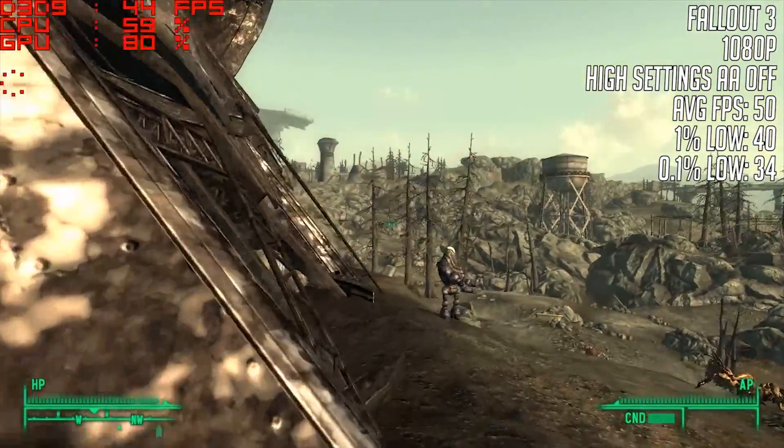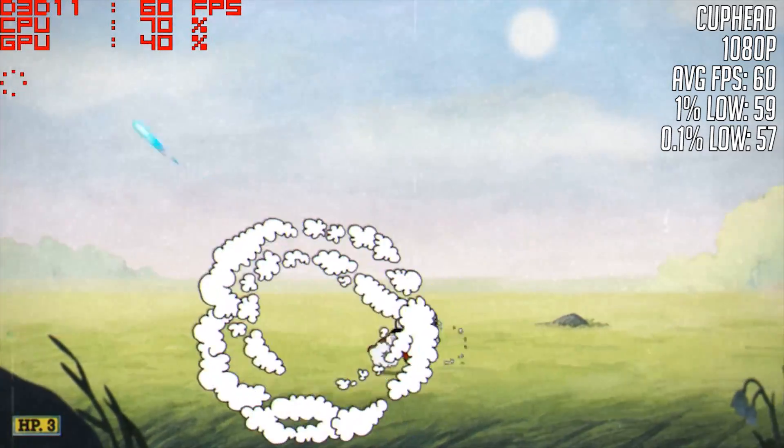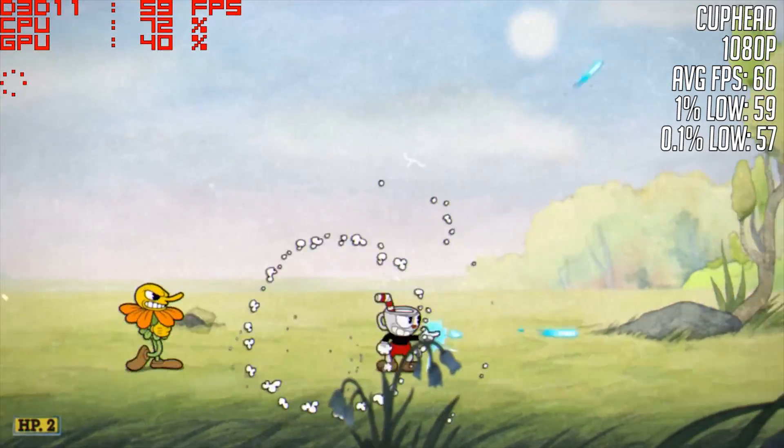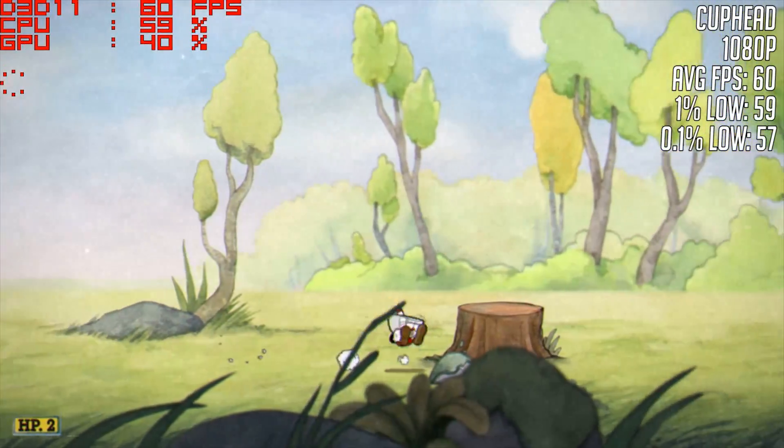Another fun game that runs on older hardware is Cuphead. At 1080p resolution, the game managed to maintain a solid 60 FPS most of the time, which isn't hard to do with this game, but it's nice to see it running smoothly on the Quadro card.